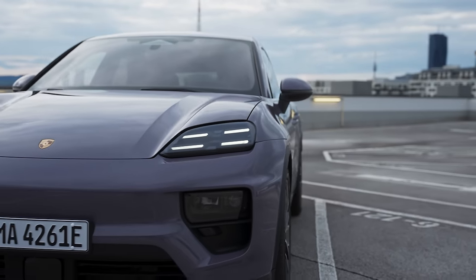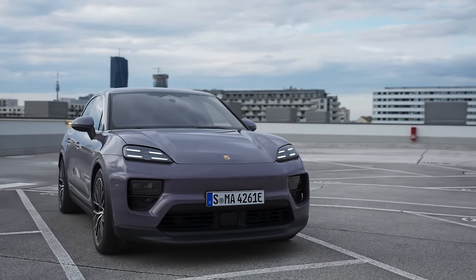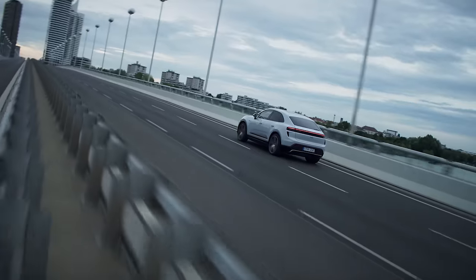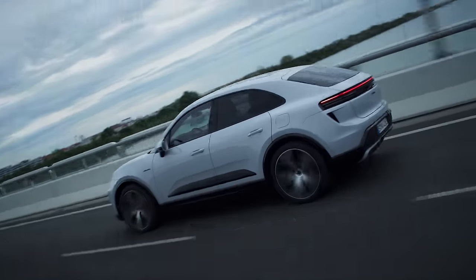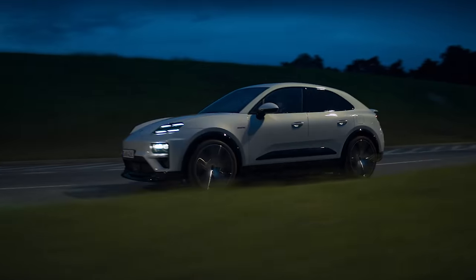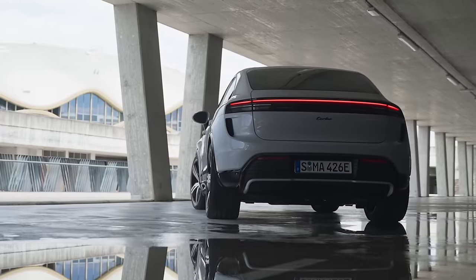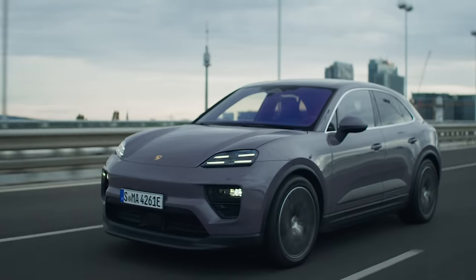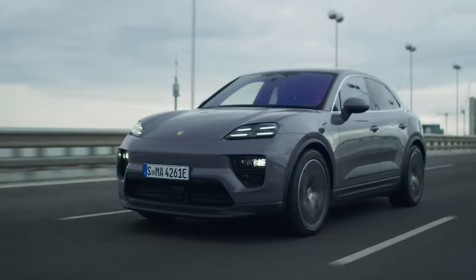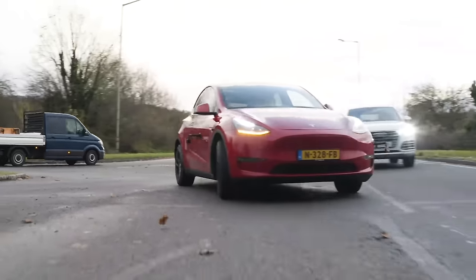One reason the new Macan looks a bit unusual on the outside is Porsche's obsession with reducing aerodynamic drag — key for electric cars, since less drag means less energy needed and greater range. The new Macan gets a folding rear spoiler, closing front air vents, a flat underfloor, and aerodynamically optimised wheels and tyres. This gives a drag coefficient of 0.25cd — impressive, though not quite as low as a Tesla Model Y's 0.23cd.